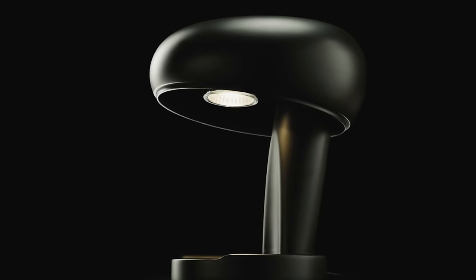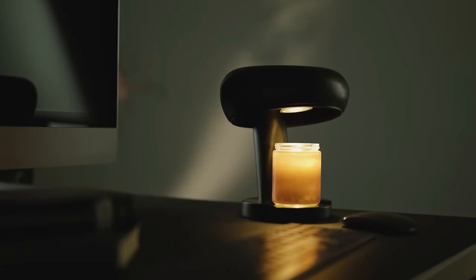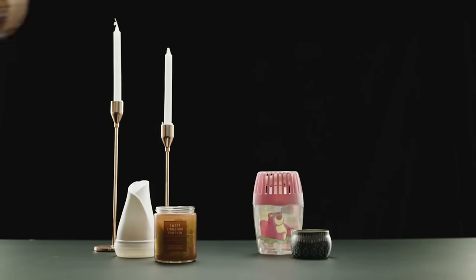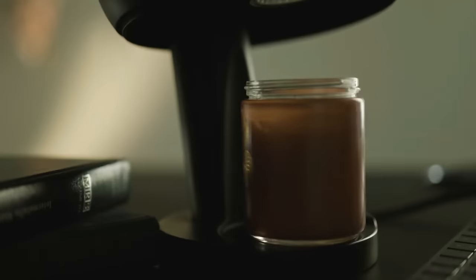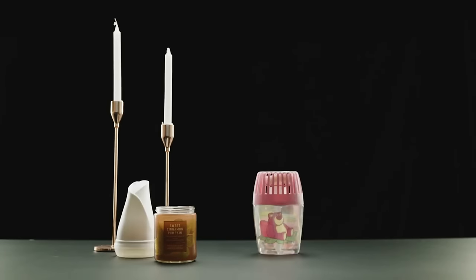Gather round and prepare to have your candle-loving minds blown — meet the Vesta Candle Warmer Lamp. This gadget will have you melting wax like a pro, all without a single flame. And here's an extra special surprise: the Vesta Candle Warmer Lamp doubles as a lizard attractor. That's right — you can create a cozy atmosphere and have a reptile rendezvous all in one go. It's the ultimate party for both candle enthusiasts and lizard lovers.